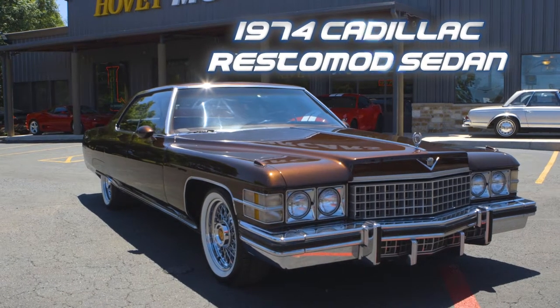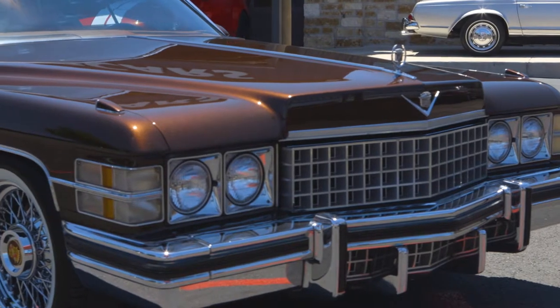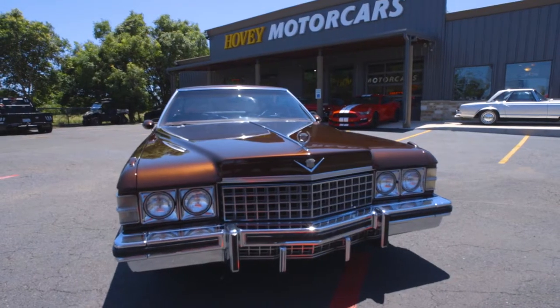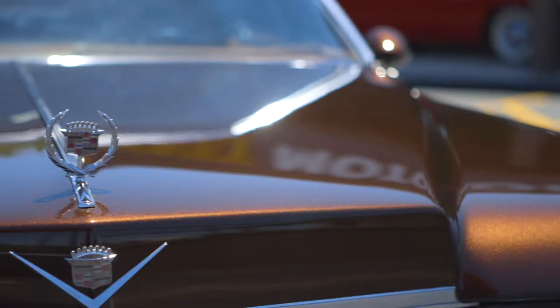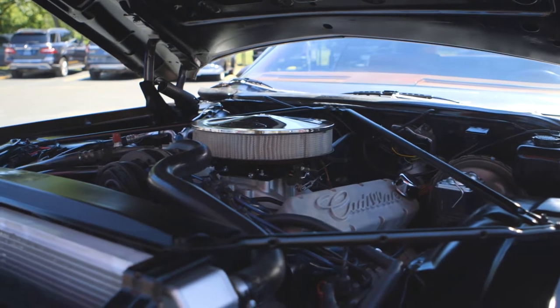This 1974 Cadillac Restomod sedan has been meticulously restored and customized with receipts totaling $50,000. Custom $13,000 root beer metallic paint job, and under the hood is a 500 horsepower 472 cubic inch racing motor.